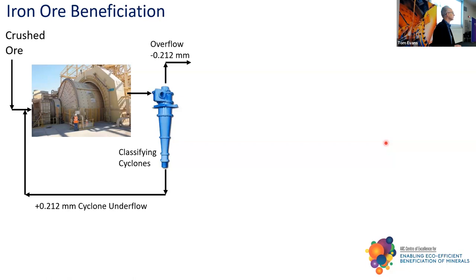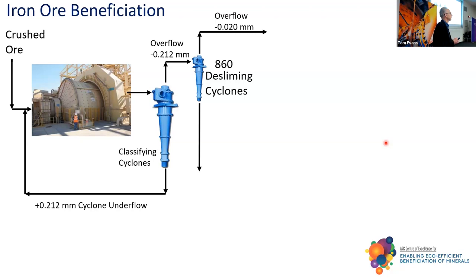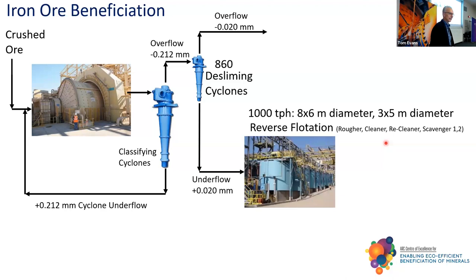Here's the comminution circuit with a classifier. The first thing they do with these itaborite ores — largely a hematite-silicate layered material that liberates very nicely — is put in nearly a thousand desliming cyclones to cut at 20 microns. So you've immediately lost some of your iron ore. Then it's the reverse cationic flotation, which is probably not so good for the environment compared to anionics. Rougher, cleaner, recleaner, scavenger. By the time you assemble all of this, you're down to as little as three tonnes per square metre per hour net processing rate. The material that comes out as product is dilute, so we need product thickeners.